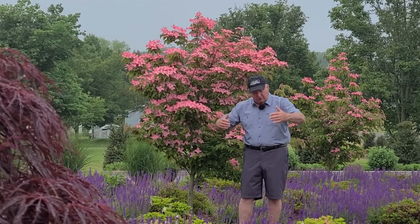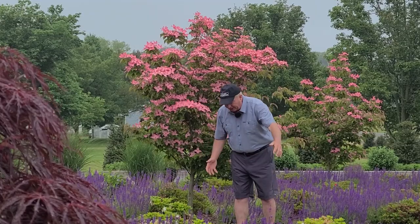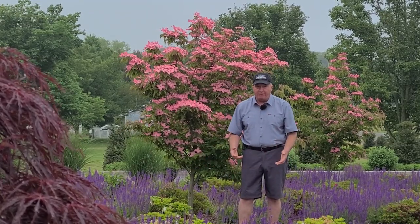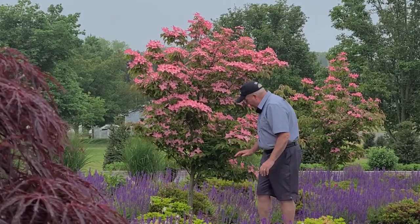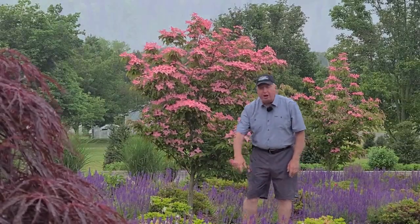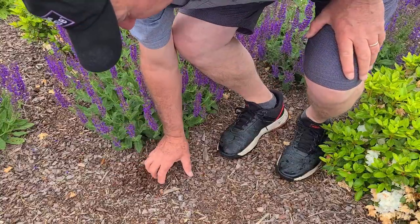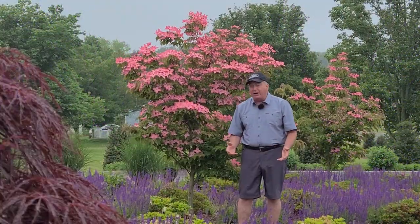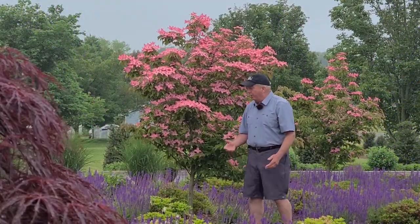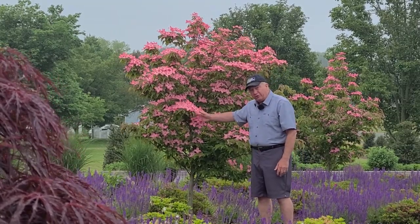When you get it home, it'll come to you in a pot — take the plastic pot off, of course, and dig a good-sized hole, and incorporate plenty of organic matter, then water it well until the plant becomes established. Once you get it planted, put down a layer of mulch like we have here, because that will help to conserve the moisture and keep the roots cooler during the summertime too. Outside of that, there really isn't a lot more for you to worry about, and you can look forward to enjoying all of these gorgeous flowers.